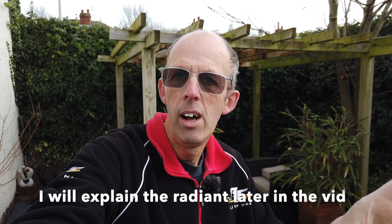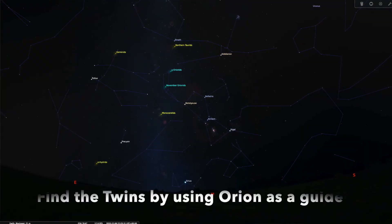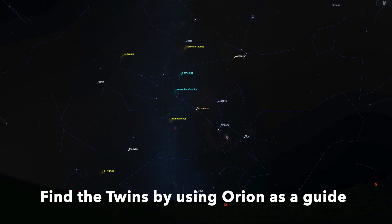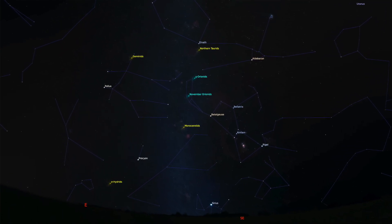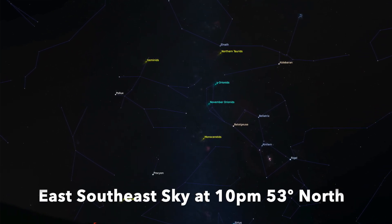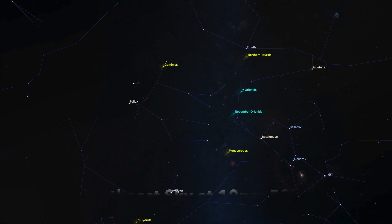Look towards the darkest part of the sky that you can find. What I want to talk about is the radiant. They're called the Geminids because they come from the constellation of Gemini. There are two stars in Gemini called Castor and Pollux — you can't miss them. They're really bright stars, called the twins, and they're part of Gemini. They're the heads of Gemini and you can see them quite easily in the sky.